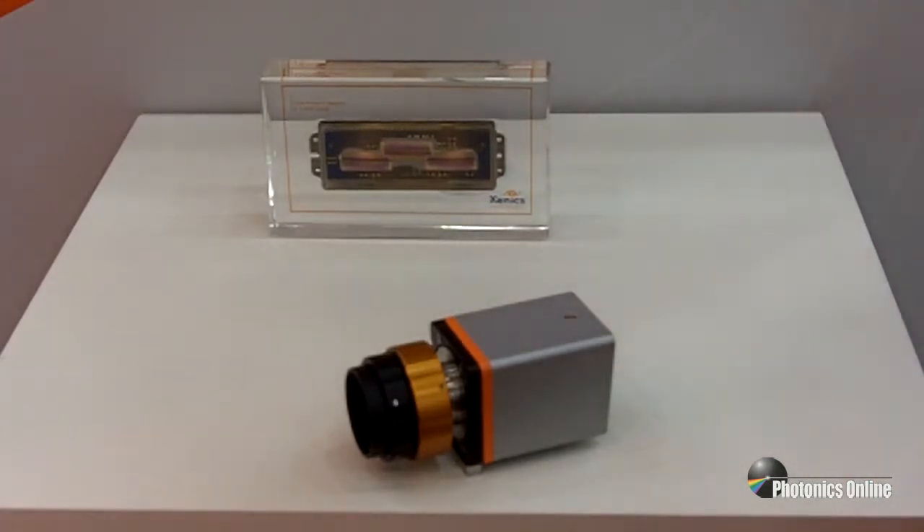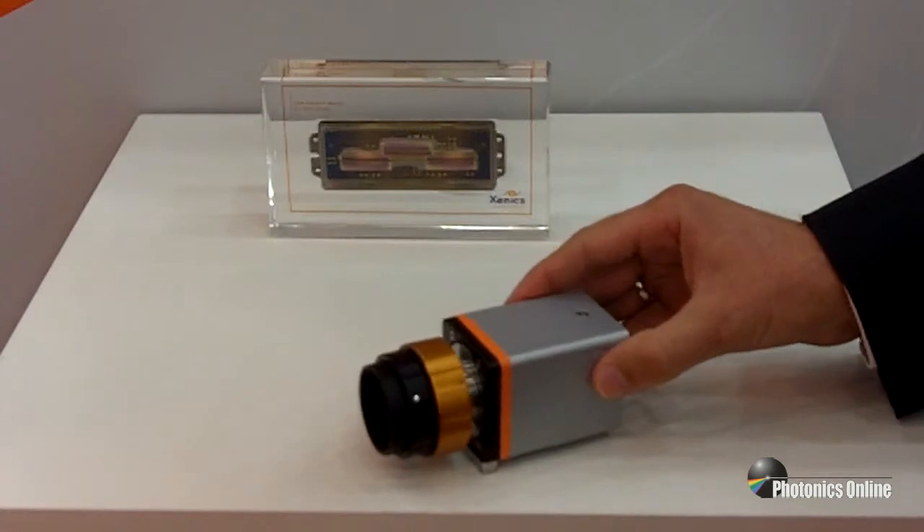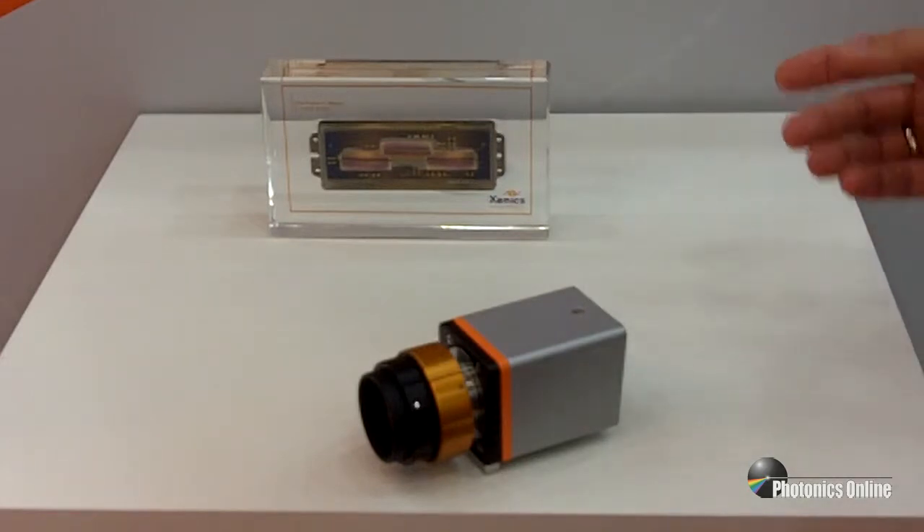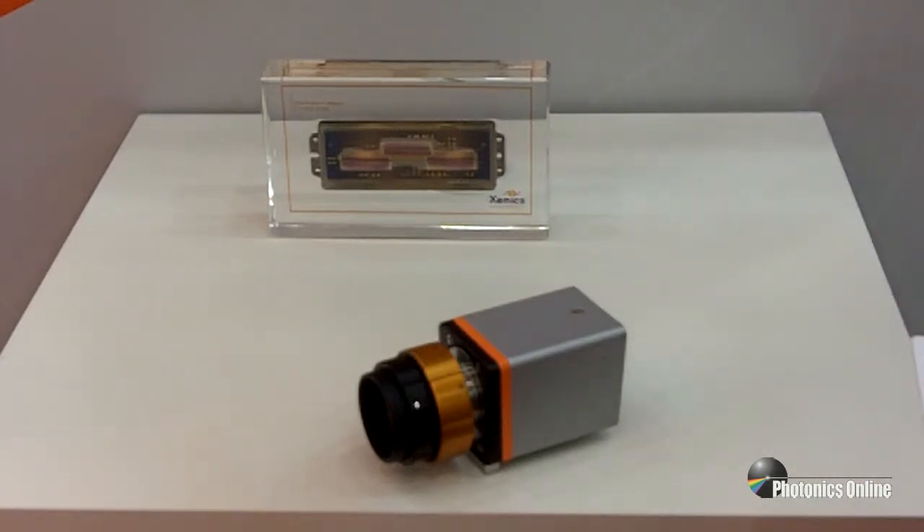Xenix has, based on that, developed other products — for example, the Lynx machine vision line scan camera, also with SWIR InGaAs technology, available with a 1024 pixel array. A higher resolution version with 2048 pixels is also available. The cameras come with our specially developed ROIC readout circuit in a 512 pixel version with 25 micron pixel pitch, a 1024 version with 12.5 micron pixel pitch, or the higher resolution 2048 pixels also on a 12.5 micron pixel pitch.